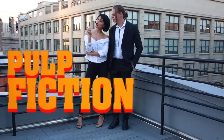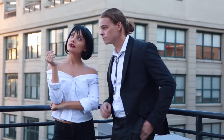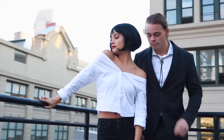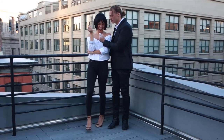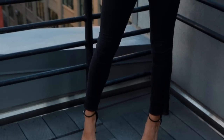For this first costume, you could be Mia Wallace and Vincent Vega from Pulp Fiction. If you don't know who these two are, you definitely should watch this movie — it's a classic, it's so good. It's one of our favorites, and it's a very popular couple costume because it's so easy. A lot of the stuff you can probably find in your own closet already, so it's perfect for a last-minute costume.